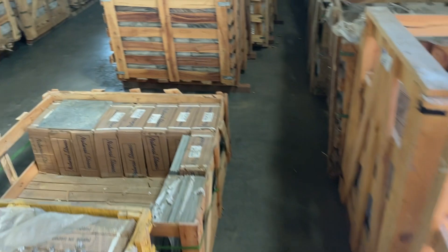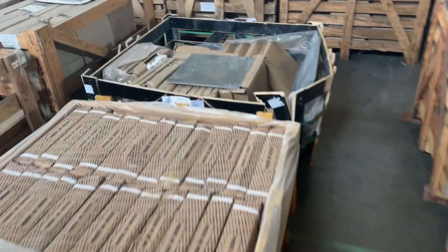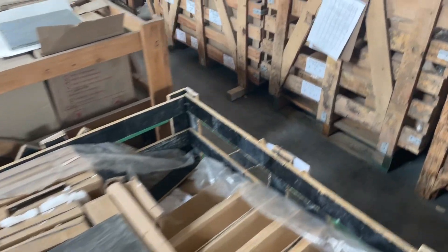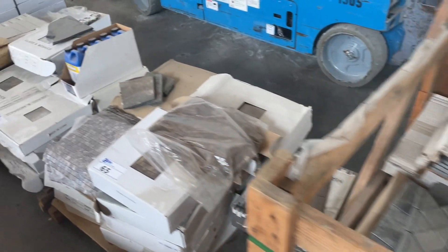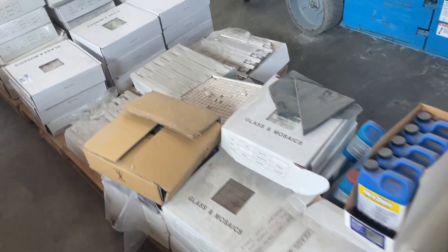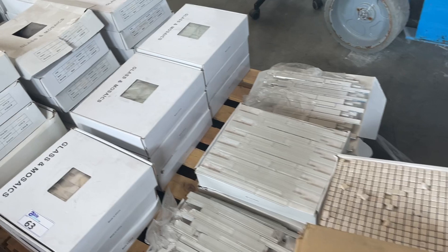Also on the other side here we've got very high-end glass mosaic, lots of crates of assorted mosaic tiles. Here's some nice glass mosaic tiles for backsplash.